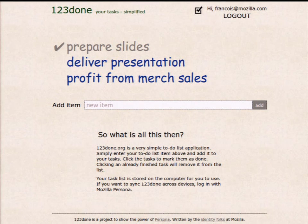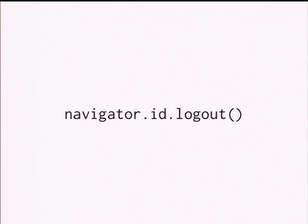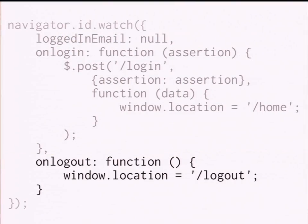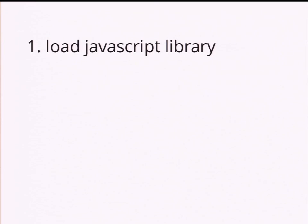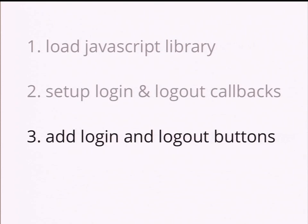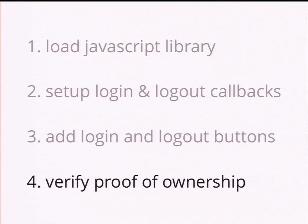If it's OK, you use that email and know that everything is fine — and you can log the user in. For logout, you click the logout button which calls navigator.id.logout with no parameters. This tells Persona that the user has logged out, and we redirect to the logout page. To recap: adding Persona support involves loading the JavaScript library, setting up login and logout callbacks, adding buttons to your page, calling navigator.id.login and logout, then verifying the assertion you get from the user.